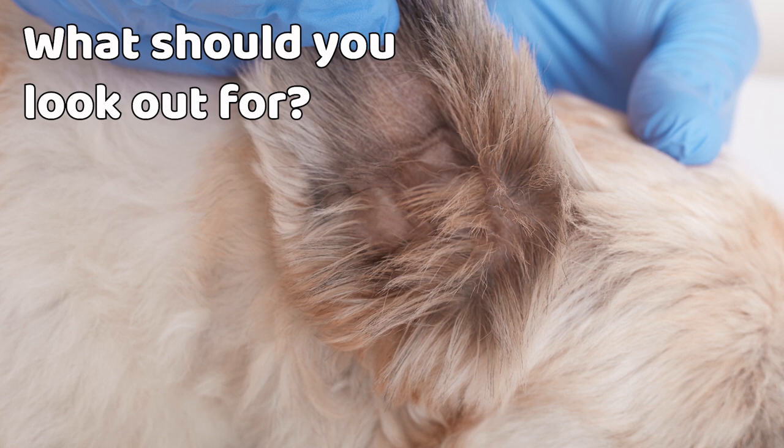If you see brownish discharge or redness in your dog's ears, or they keep shaking their head, you should pay a visit to your vet.